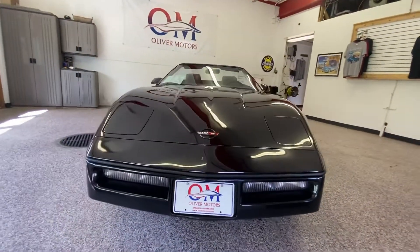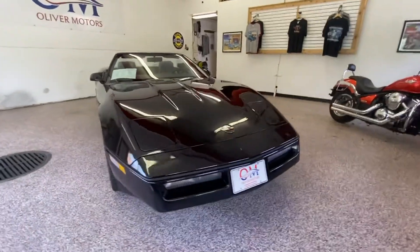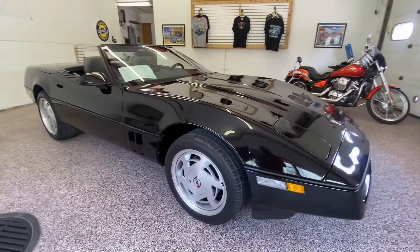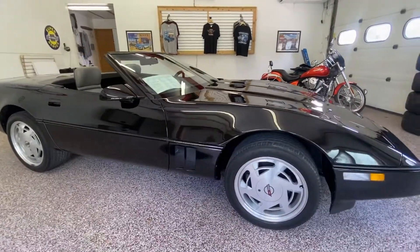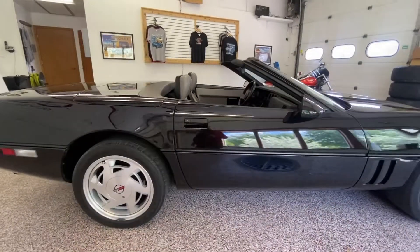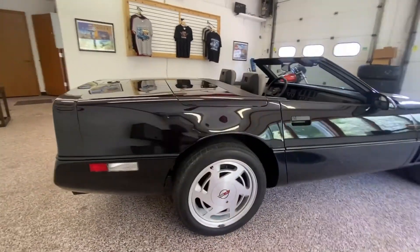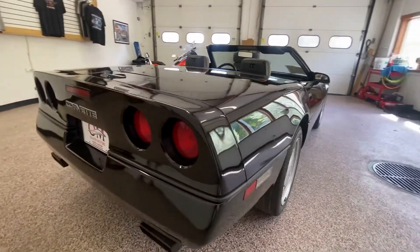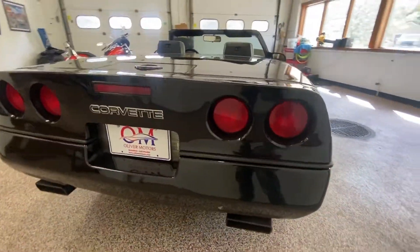We're going to take a few minutes and walk around a 1989 C4 Corvette convertible. This gorgeous 89 Corvette is one of the newest pieces of inventory at Oliver Motors. Since its introduction in 1984, the C4 has undeniably evolved into a sports car that could hold its own as a contender among some of the staunchest sports car competitors around the world.